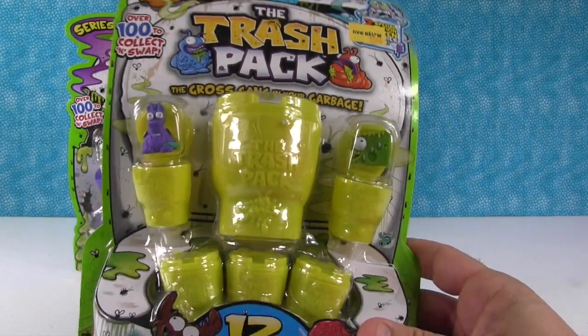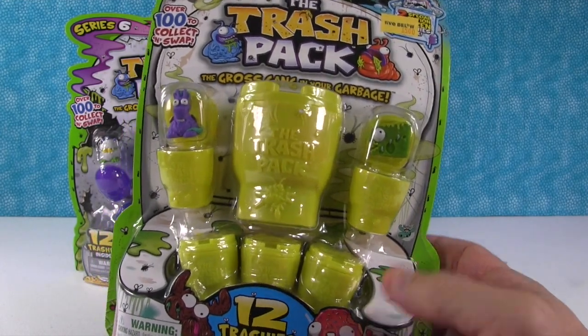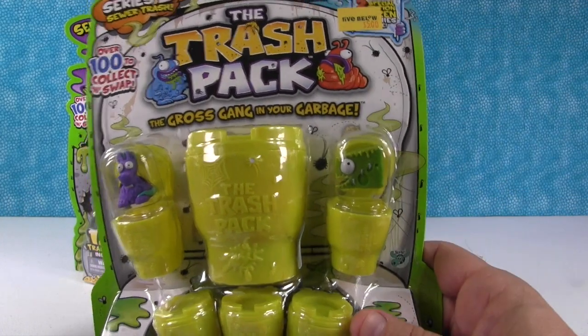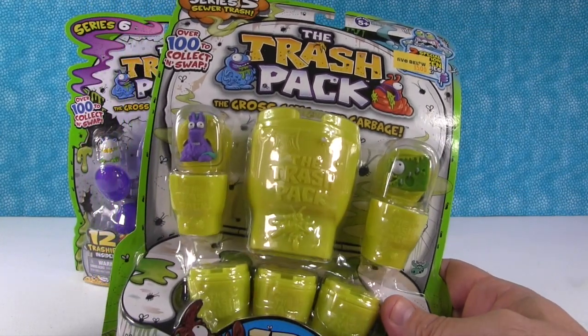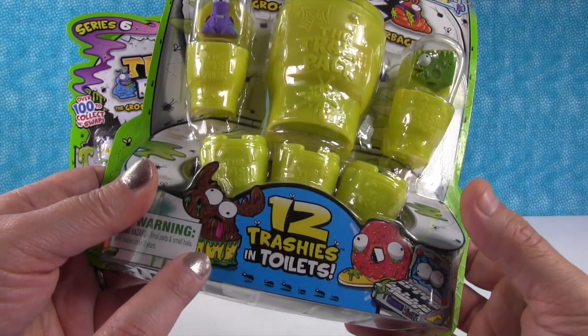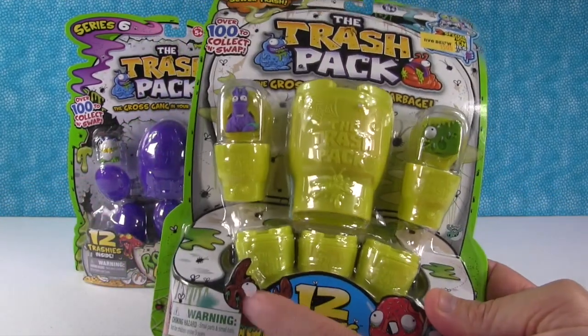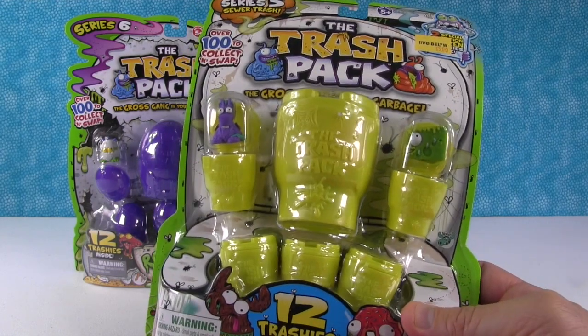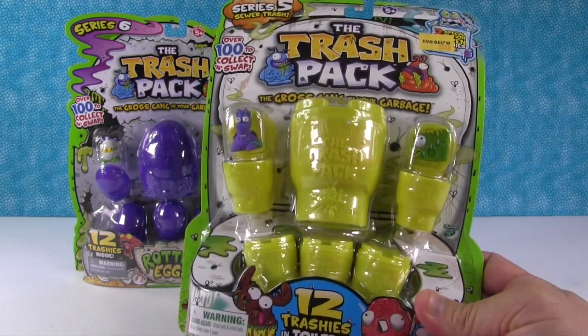We did one of these a couple months ago, and we actually found a limited edition in one of these packs that we got from Five Below on clearance. That was a total surprise and really awesome. I would love to get that one because I think that one is a limited edition. Alright, which one of these should we open first?